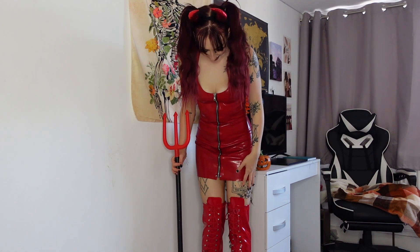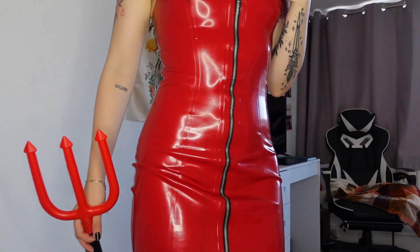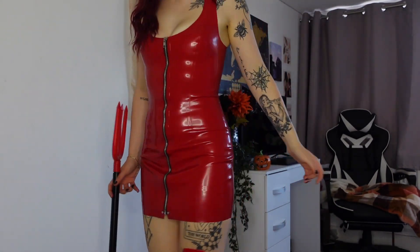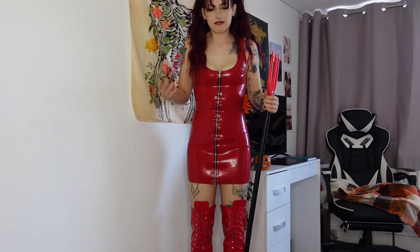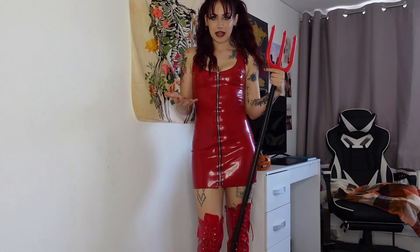First we have a classic outfit — a little red devil. This dress I got from Honor Clothing. It's just a really basic red bodycon dress. Super nice, super easy to get on — just a little zip at the front. Looks really cute, really flattering, and I thought it's super basic. Let's just pair the red dress with some accessories and become the devil.